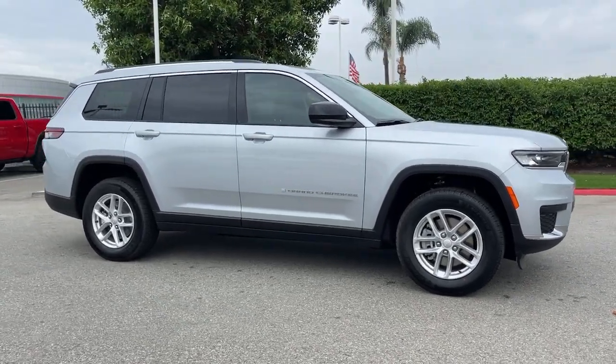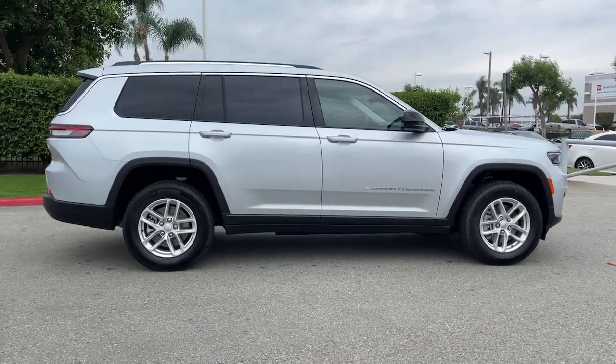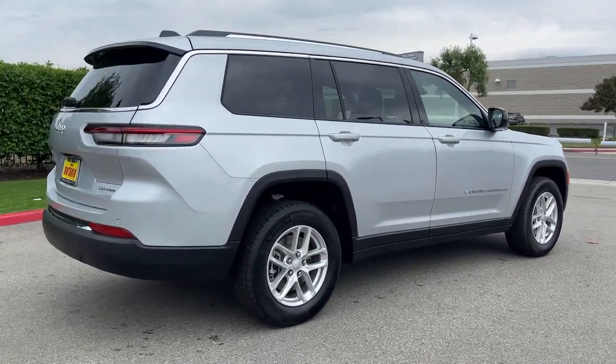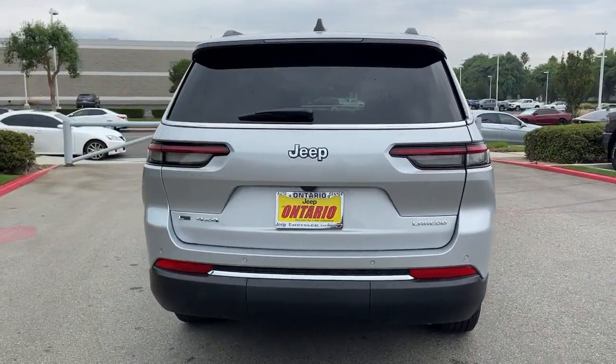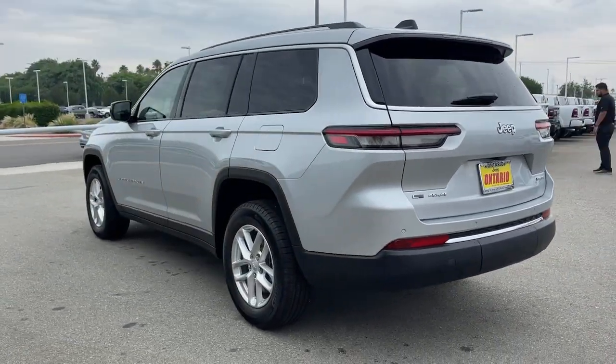Get into the 2022 Jeep Grand Cherokee — the stylish all-terrain SUV that blends comfort, high performance, and rugged capability. These are just some of the great options this vehicle comes with: keyless entry, lane keeping assist,